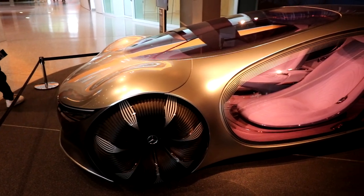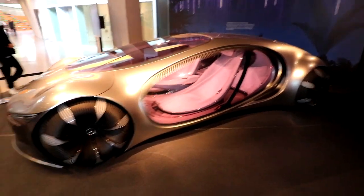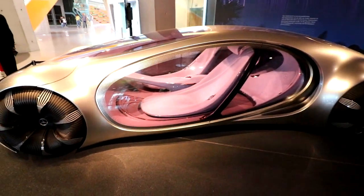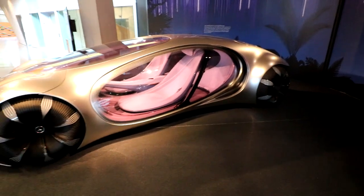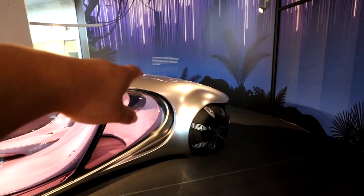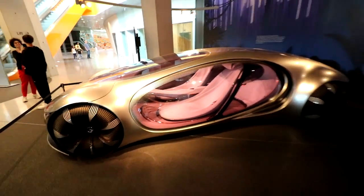Before we go, a quick look at the Vision AVTR — inspired by the movie Avatar. It's a futuristic four-seater concept with a really funky futuristic interior. Videos of it driving around show it's got active fins in the back that rise for aerodynamic management. It's absolutely cool and really awesome to see in person.